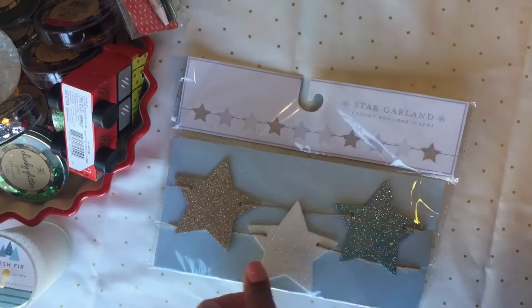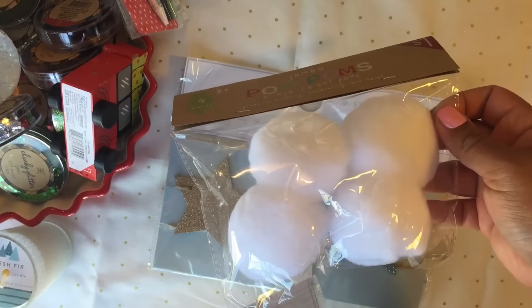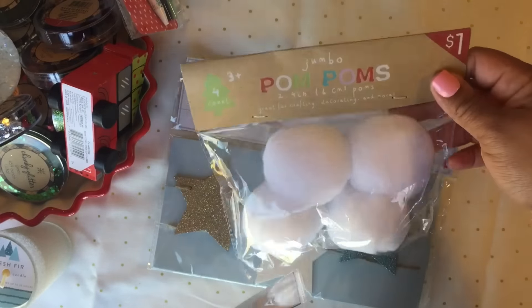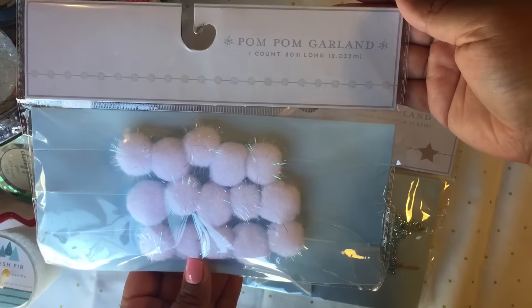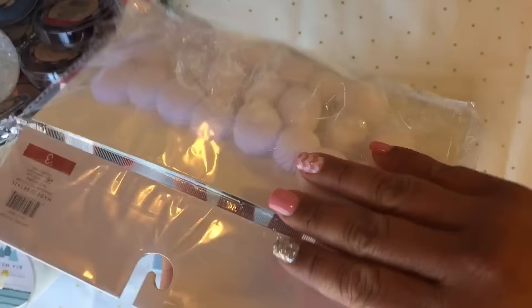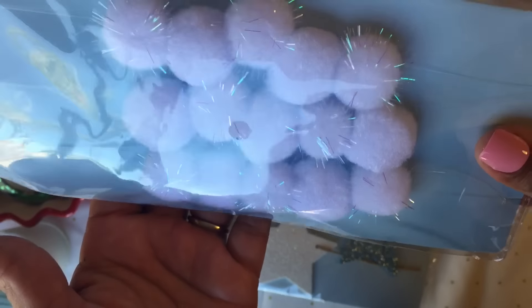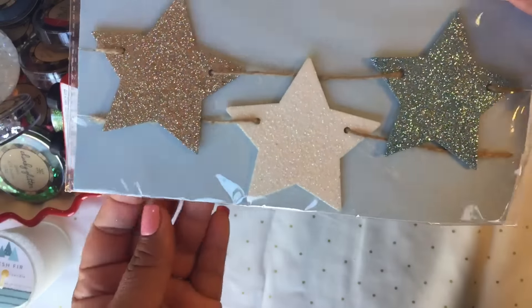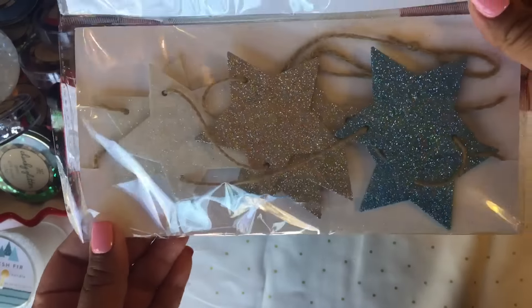I got some stars and pom-poms. I'm not exactly sure what I'm going to do with the pom-poms, but if Nico wants to play with them like snowballs he can. I got two packs of those. I also got a pom-pom garland — three dollars and it comes with a lot. The string is clear so you can't really see it. And these little stars are so pretty, also three dollars.